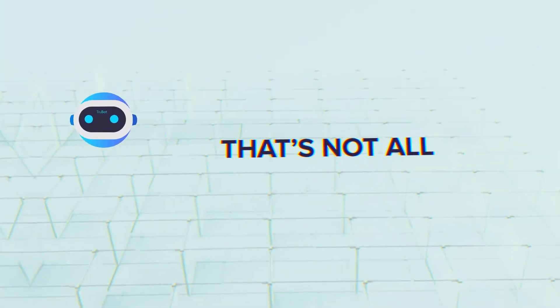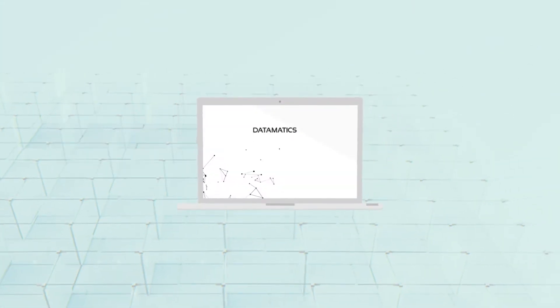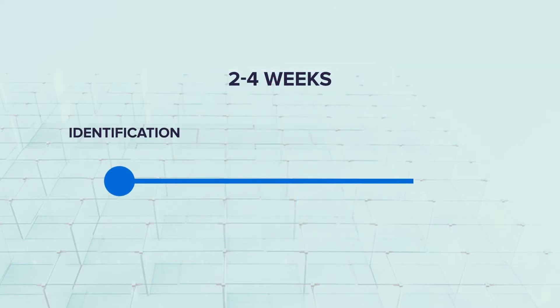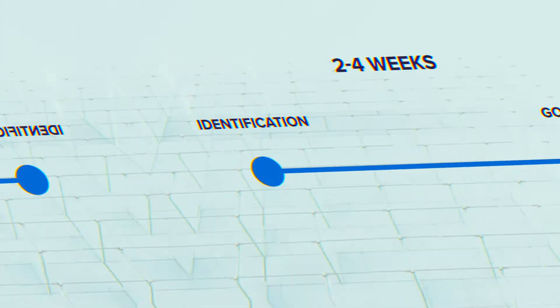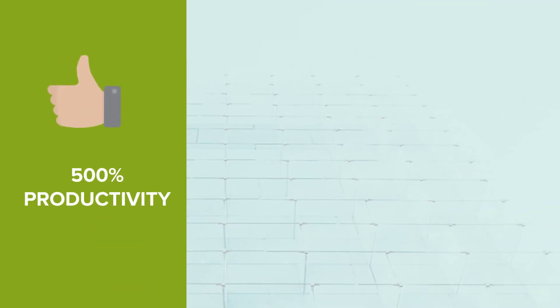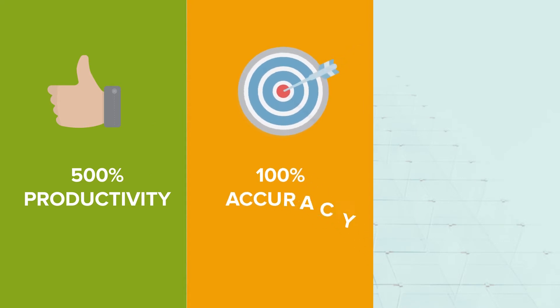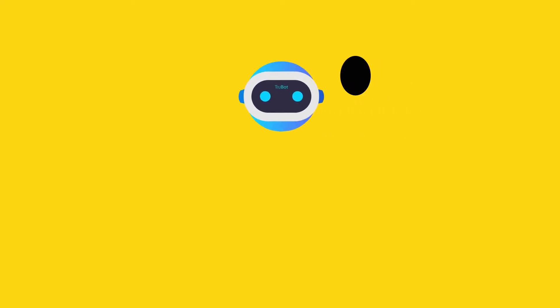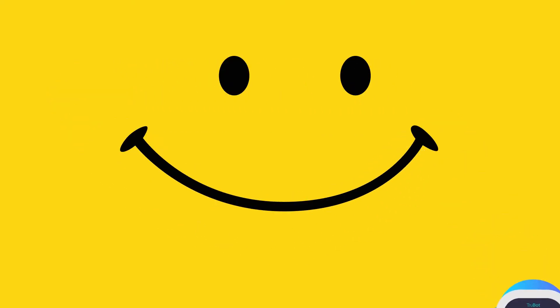That's not all. Deploying TrueBot into your system is simple — it takes only two to four weeks, right from process identification to deployment. Each TrueBot delivers over five times improvement in productivity, while giving 100% accuracy and being able to work 24/7, it pays for itself within four months. These results made TrueBot customers very happy.